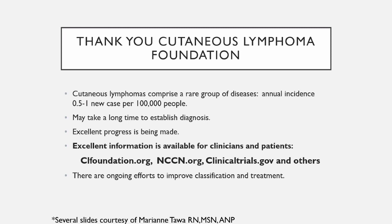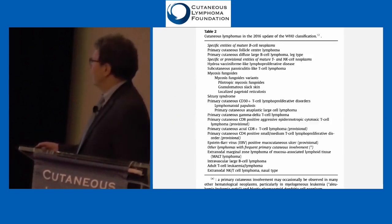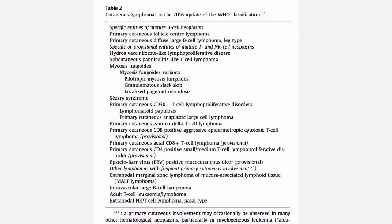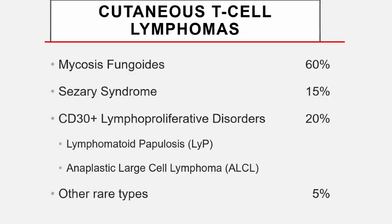I must acknowledge Marianne Powah, my hero from Boston, who, aside from helping me along the way, has allowed me to use some of her slides. As we've covered, there's a big umbrella under the heading of Cutaneous Lymphoma — these are T and B cell lymphomas. I'm going to focus on the T cell lymphomas, which Gary just briefly covered, specifically the bulk of Cutaneous T cell lymphomas.